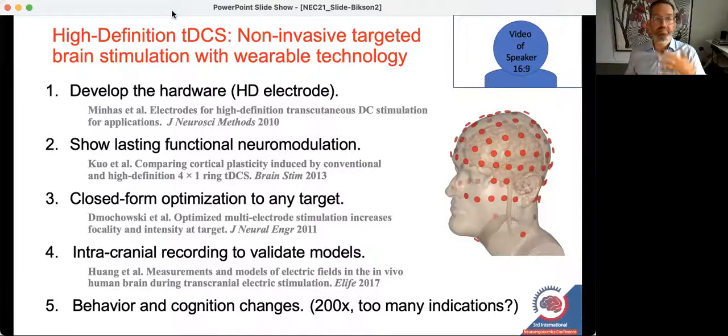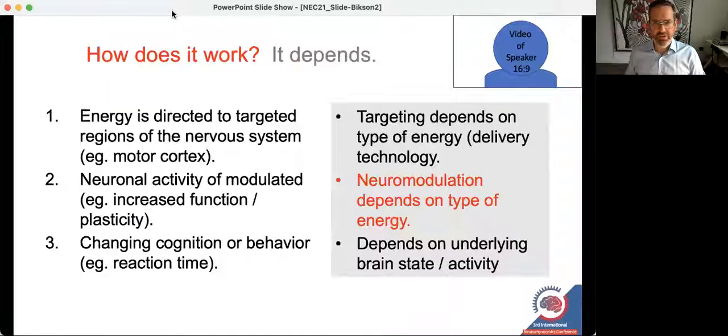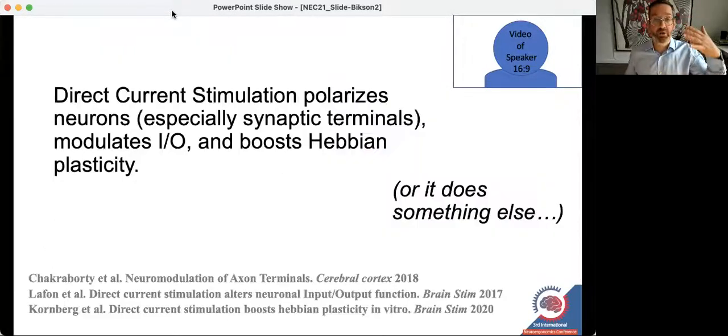This brings up the opposite question: not does it work, but how could it work for so many different things? How could it both boost sports performance, memory, and focus, and broadly accelerate learning? These seem like very distinct categories. Part of the answer relates to the type of energy being applied, because all these outcomes are energy specific. Here I'm focusing specifically on direct current — these electrodes on the head are being provided direct current, and so the brain is being washed in direct current.